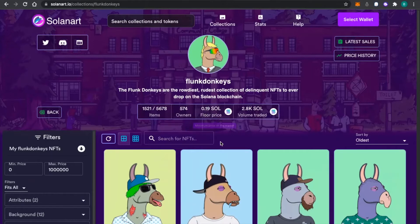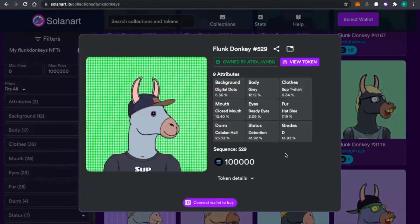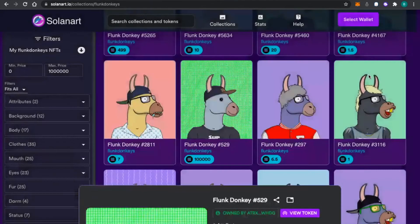A DAO is a decentralized autonomous organization — that's all it is. It's an organization represented by rules encoded as a transparent computer program, controlled by organization members and not influenced by a central government. So it's decentralized. With Flunk Donkeys on Solana Art, if you press on one of them you can see all the attributes — the grades: D is 14% rarity, the eyes having beady eyes is 3%, so of course they have a pretty good floor price.